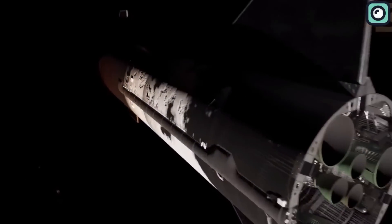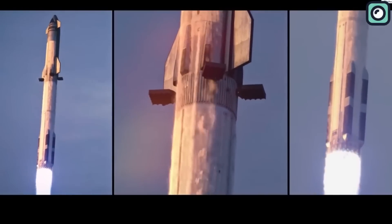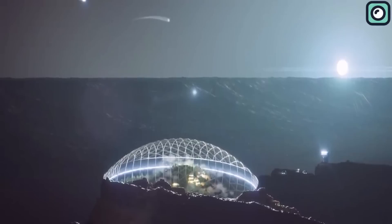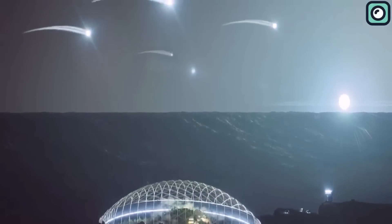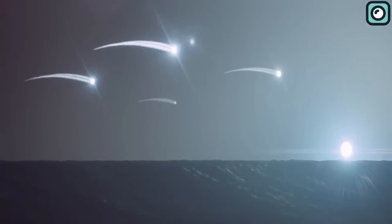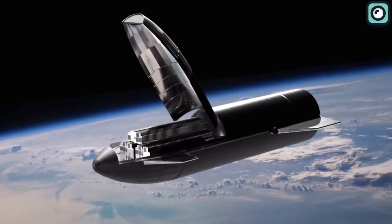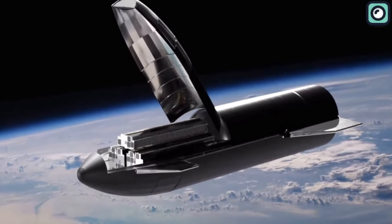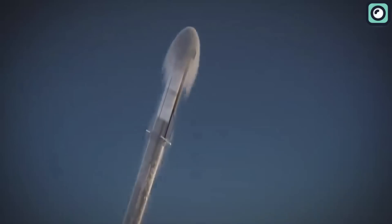SpaceX envisions missions where the Starship could transport not only astronauts, but vast quantities of supplies, equipment, and infrastructure needed to establish and sustain human colonies on Mars. For instance, each Starship could carry modules for building habitats, scientific equipment for research, and even vehicles for surface exploration. Moreover, the payload isn't confined to just Mars missions — the Starship could also serve as a vehicle for sending large scientific instruments or telescopes to space, or to launch numerous smaller satellites at once, a boon for the burgeoning satellite internet industry.